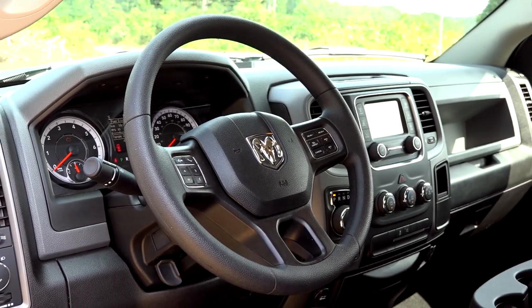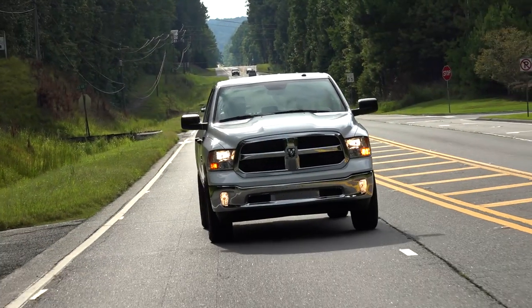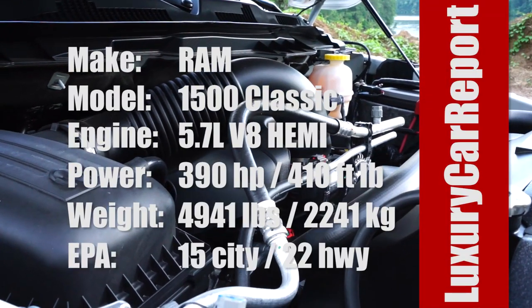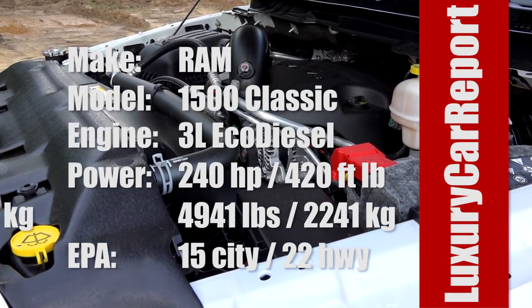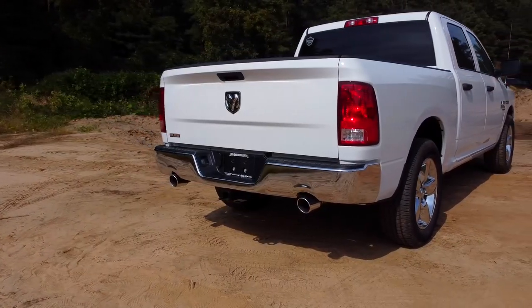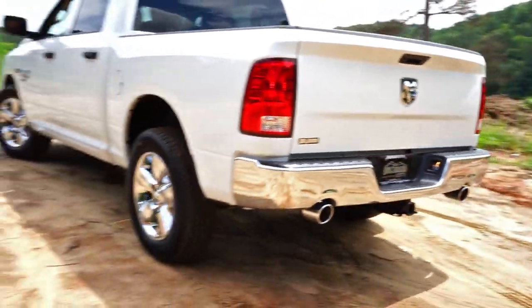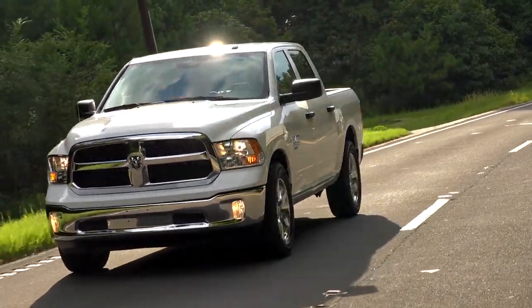It is a unique feature in this price range. Having the gear selector on the dash makes for a clean area around the steering wheel with just a single stalk to the left of the wheel, which operates the blinkers, high beams, and wipers. The 5.7-liter V8 produces 395 horsepower and 410 pound-feet of torque. The available V6 Eco-diesel produces 10 pound-feet more torque but only 240 horsepower, making the gas-powered V8 our engine of choice. Towing capacity for the Crew Cab V8 is an impressive 10,390 pounds, which is 1,200 pounds more than the diesel can tow.